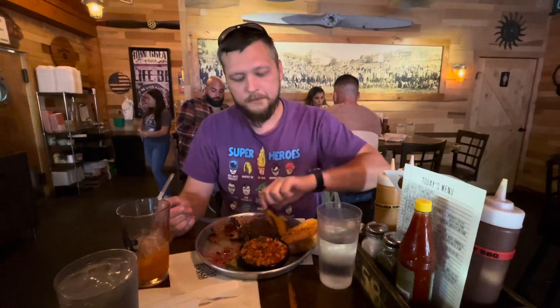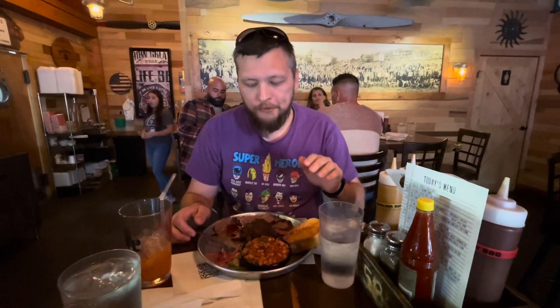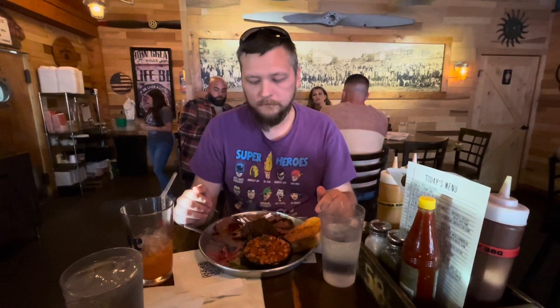Let's try the ribs. It falls off the bone, melts in your mouth, really soft and tender, juicy. Yeah, the barbecue here is well worth it. So I do definitely recommend coming out here, getting the ribs and the brisket.